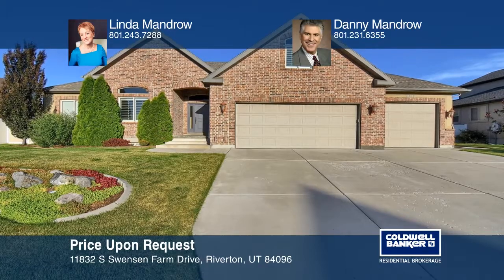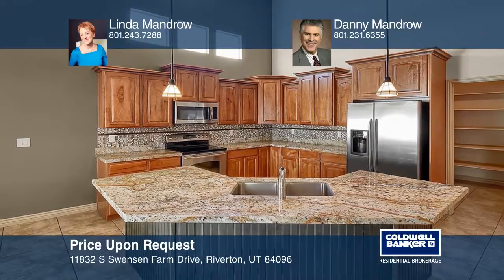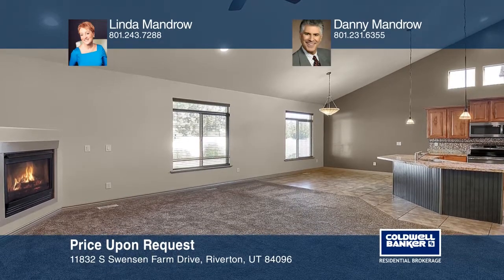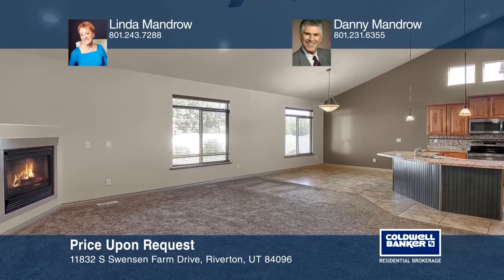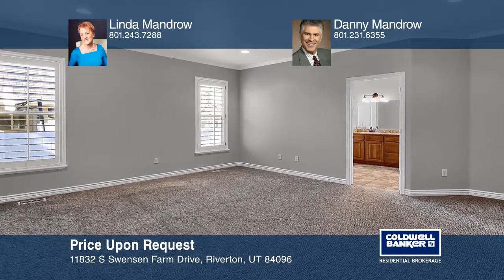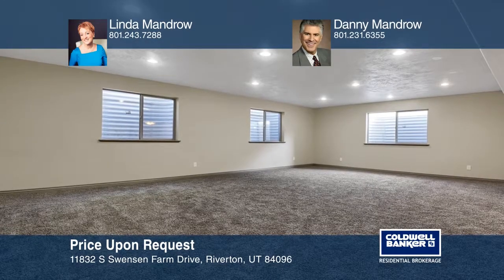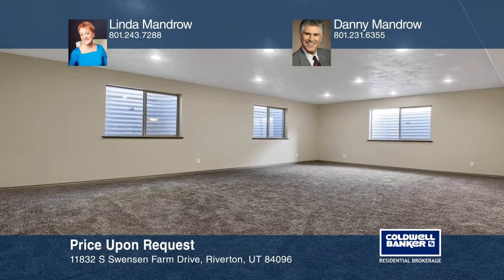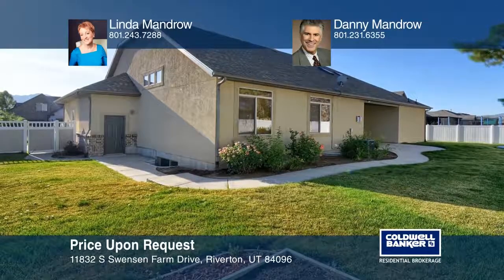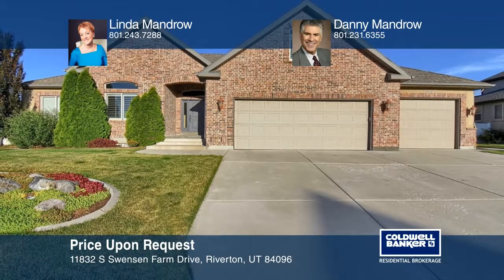This is a gorgeous Rambler located in the Scenic Cove community. It offers a spacious kitchen, a large great room with a fireplace, and French doors that open into the den. The master suite features private access to the patio. Many accent windows bring light from all directions. It includes a beautiful, fully-fenced yard with a covered patio. Please call Dan or Linda Mandro at 801-243-7288. Plan a tour with Linda Mandro and Danny Mandro today.